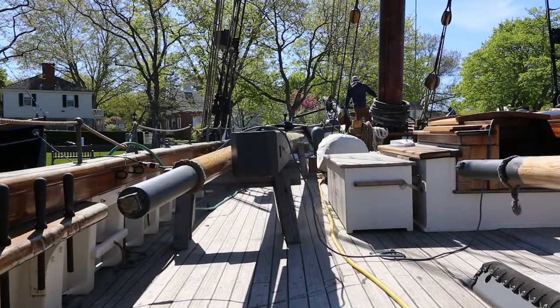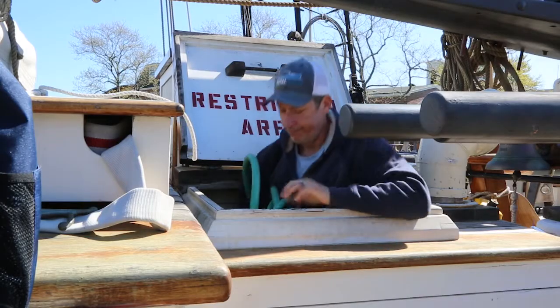My name is R.J. Lavallee and this is the Shipkeeper's Log. Today we're going on a field trip. We're coming down to Essex, Connecticut to the Connecticut River Museum, where I'm also a deckhand on the Onrust.